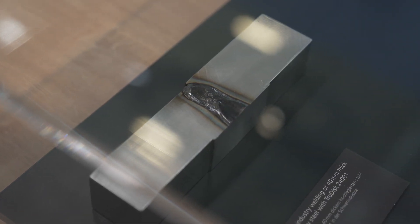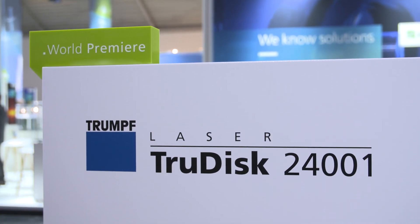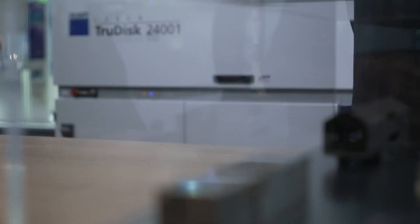When you need to process strong material, you need strong tools. Conventional lasers quickly reach their limits here. The TrueDisc 24001 can even overcome the limits of the hardness of many materials. So what is new about this laser? Why is it so special?